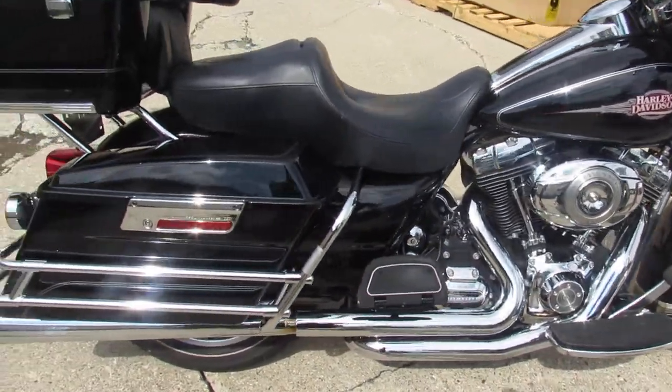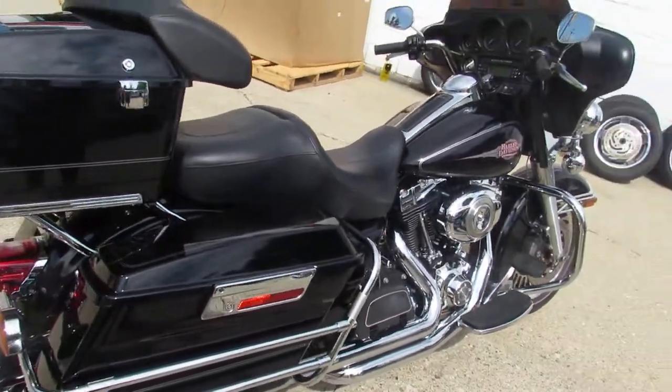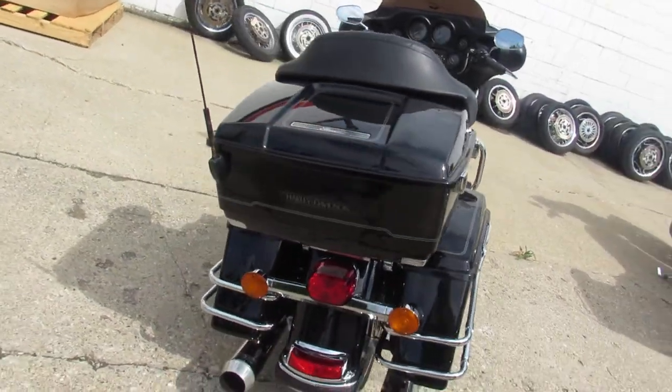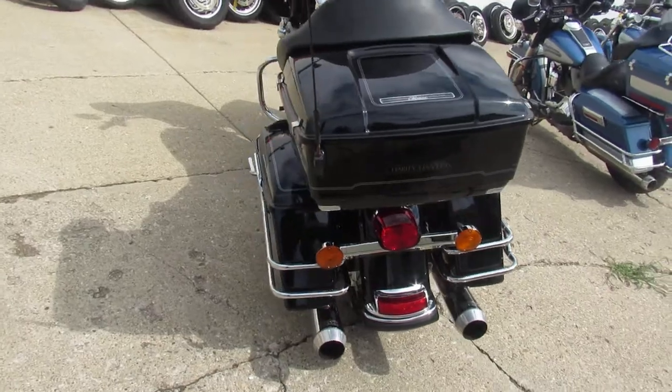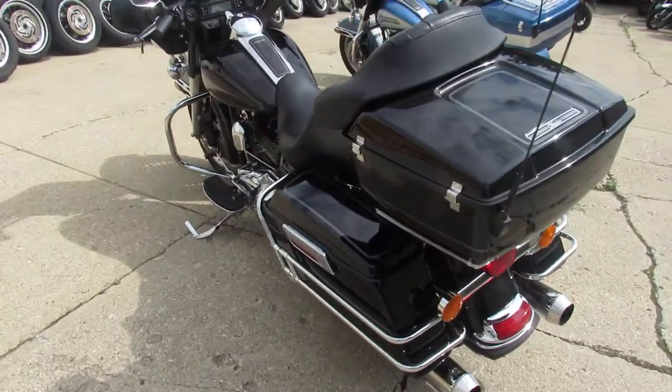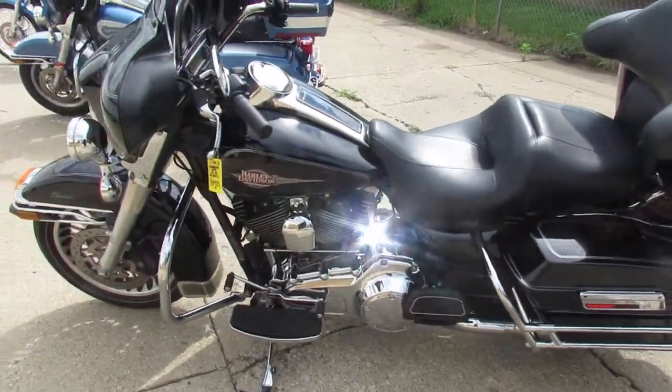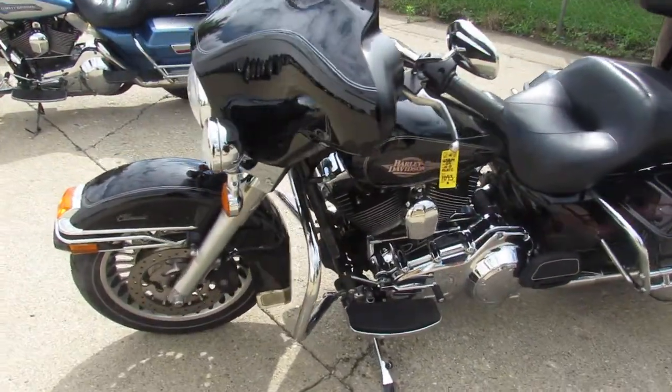Hey guys, ApprovalPowerSports.com here doing a video on another electric ride we just took in. This one's a 2009 for sale, it has only 18,683 miles, it's got vivid black paint that shines like new and the chrome is perfect — a nice clean low mileage bagger with a Bassani exhaust that sounds great.